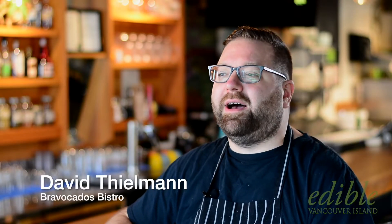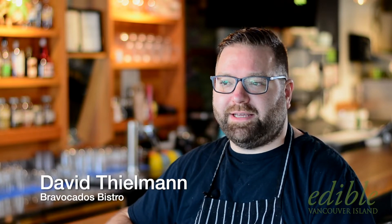My name is Dave Teelman. This is Braavocados Bistro. I started here as a chef in 2018 and last offseason I took over the restaurant from the owners. This is my second year as chef and owner of Braavocados.